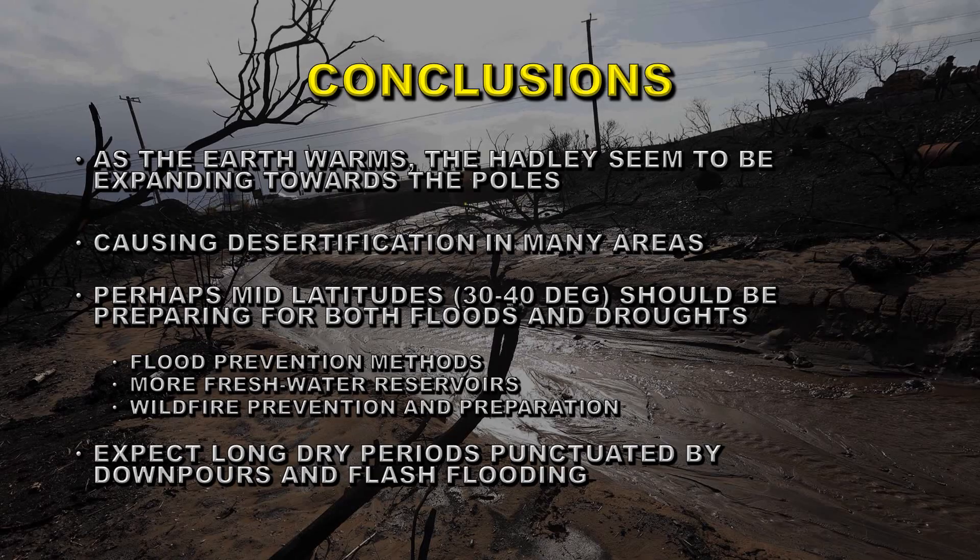Can we draw any firm conclusions from all of this? Well, this is still very much theory — there's been some measurements to back it, but there's not a great deal there. But as the earth warms, Hadley cells seem to be expanding towards the poles. That means areas further away from the equator will start getting drier, and that may cause desertification in many areas. Perhaps the mid-latitudes — 30 to 40 degrees — should be preparing for both floods and droughts. We can expect long dry periods punctuated by downpours and flash flooding, and that's the weather pattern we've been seeing recently more and more frequently.